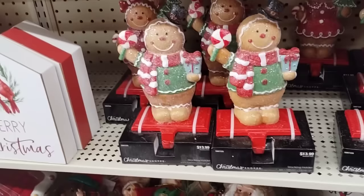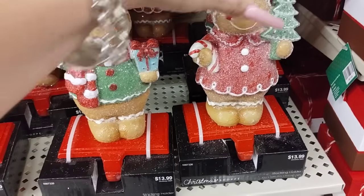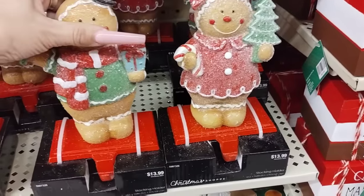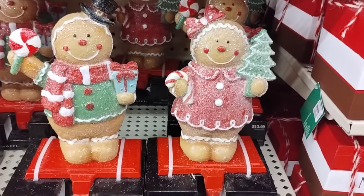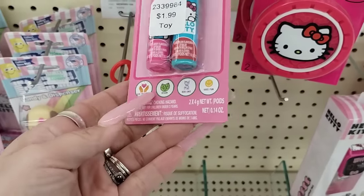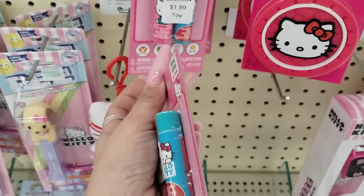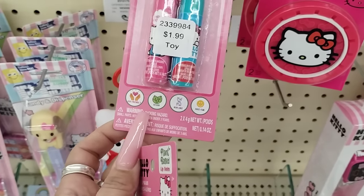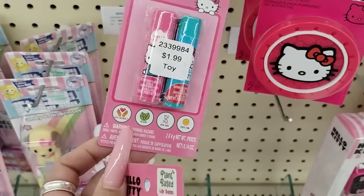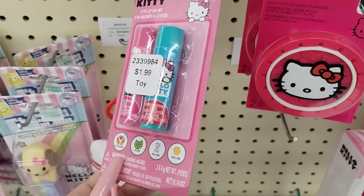And then they brought down their stocking holders — $13.99 each. These are heavy, by the way. Like, if this fell on your foot — ooh, that would hurt. $1.99. I'm gonna get some, I don't care. This is a toy, but lip balm's lip balm.